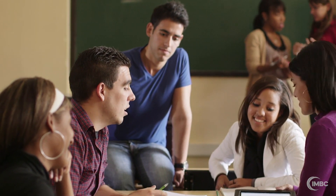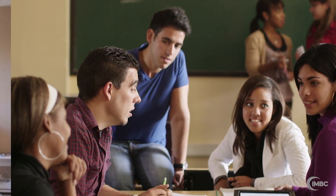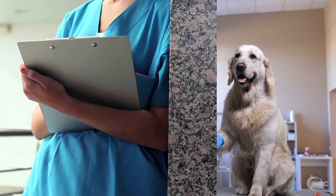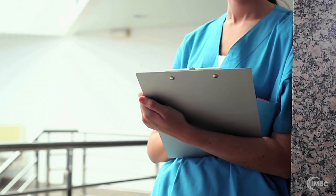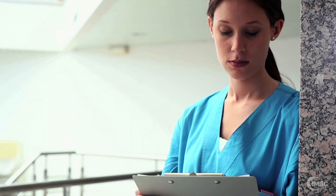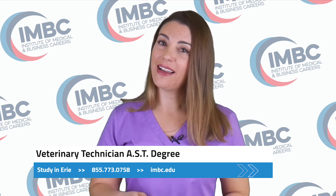Toward the completion of your vet tech program, you will participate in an internship that lets you practice your new skills in a real veterinary setting with professional supervision. Before beginning an internship, you will be required to meet certain requirements detailed on our website. Contact IMBC to learn more about enrolling today.